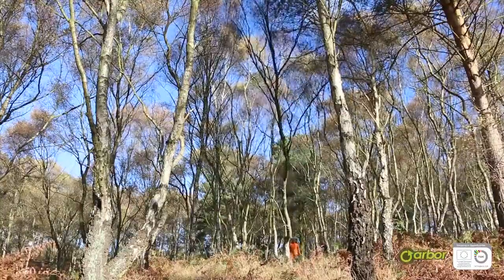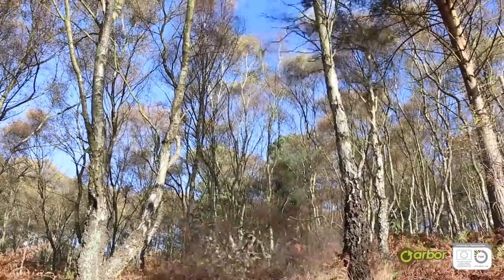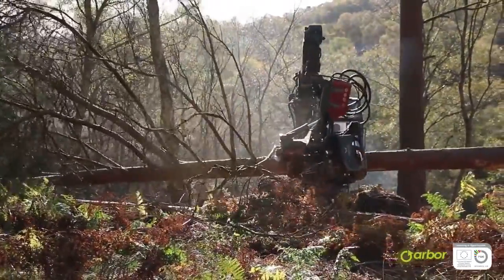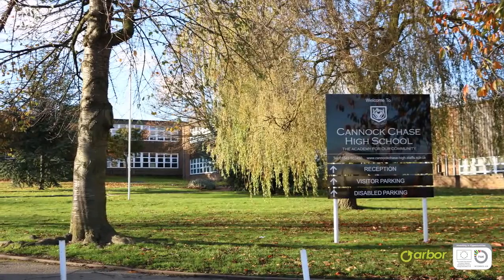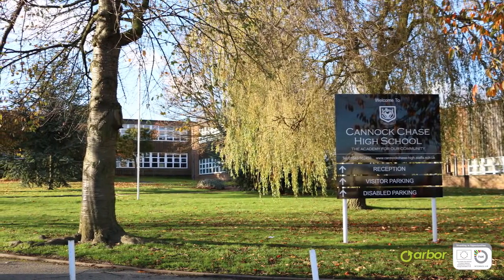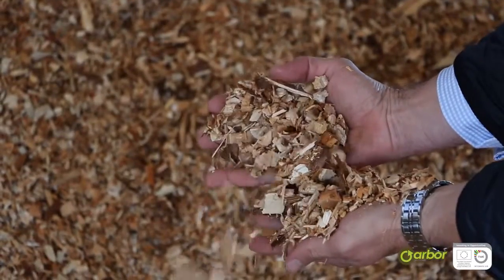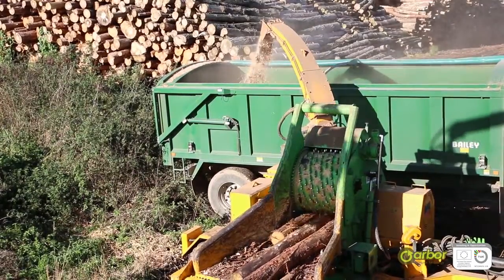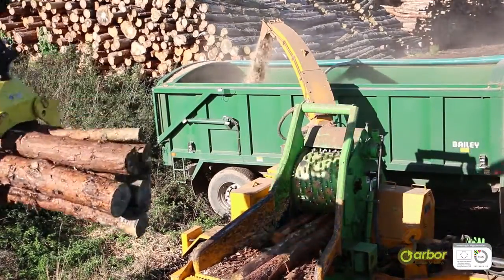We harvest trees by thinning and occasionally clear-felling areas of our holding on Cannock Chase. From the poorer grades of timber we create biomass woodchips for use in some of our larger high schools and offices. Biomass chips are created from the poorer quality timber from the top of the tree, thus no extra trees are being cut down to fuel our energy needs.